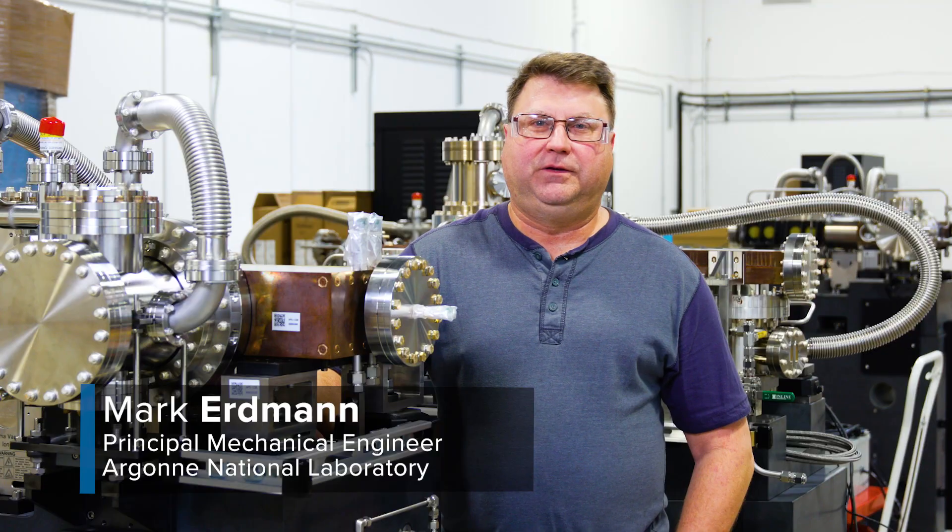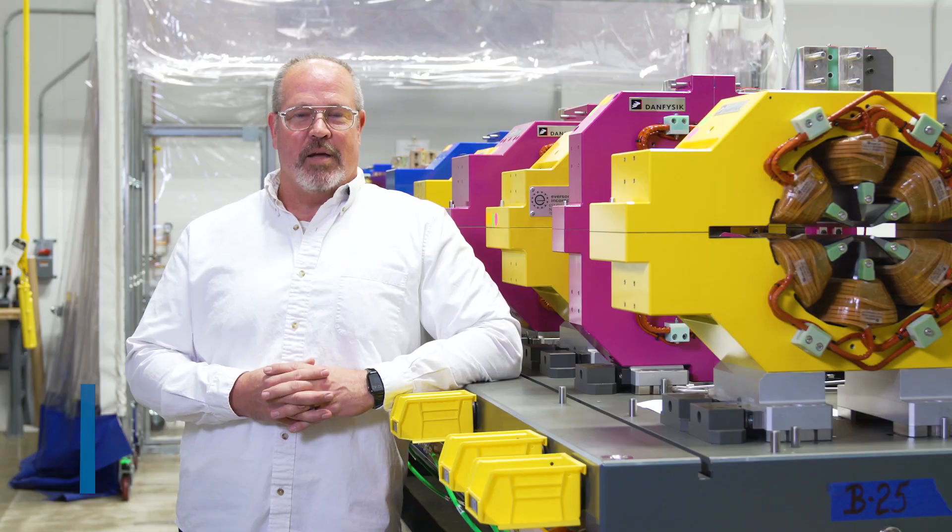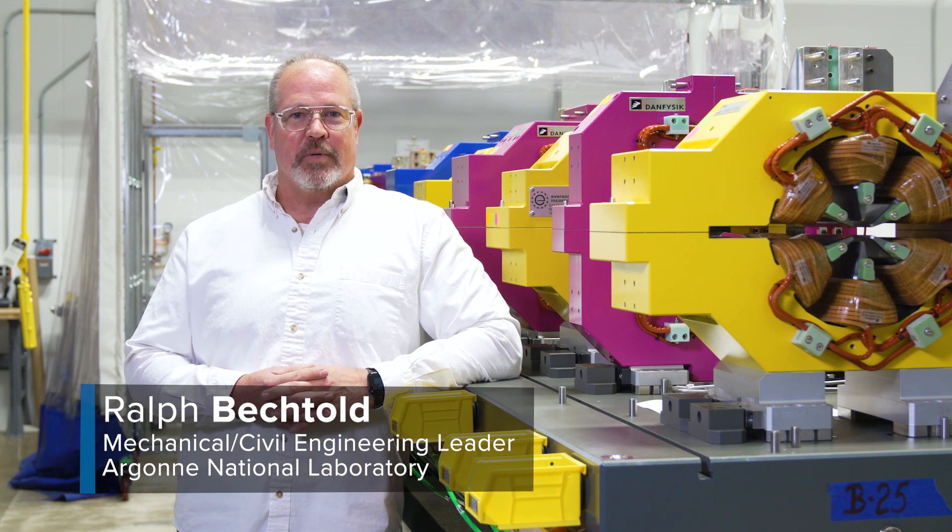My name is Mark Erdman. I'm the removal and installation coordinator for the Advanced Photon Source. My name is Ralph Bechtold. I'm a Principal Mechanical Engineering Specialist with the Advanced Photon Source.